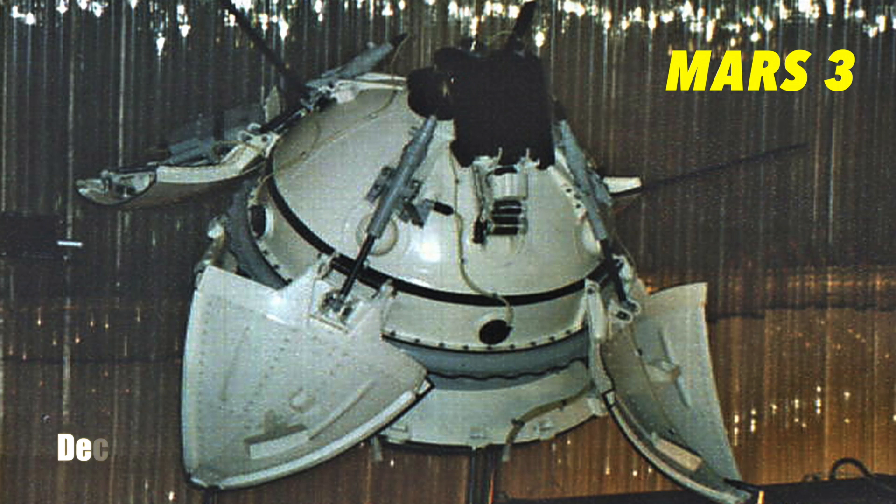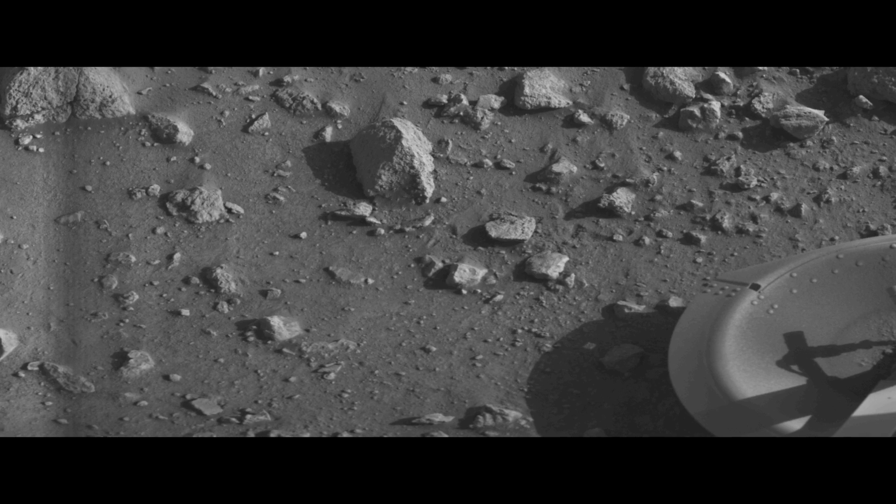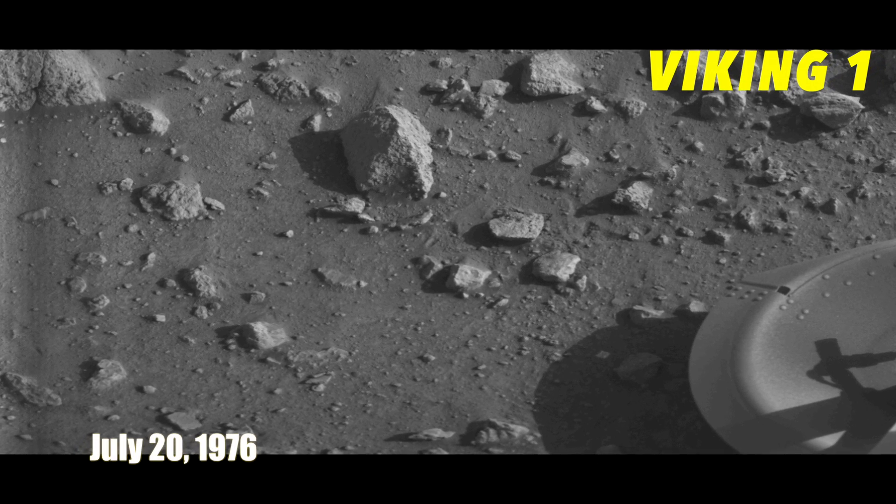For example, this image is the first ever beamed back from the Martian surface. It was taken by the Soviet lander Mars 3 on December 2nd, 1971. After becoming the first man-made object to make a soft landing on Mars, that lander transmitted data back to Earth for just 14.5 seconds before going quiet. No one really knows what happened to it, but it might have had something to do with the huge dust storm that was taking place at the time. Now, this is the first clear image sent back from the Martian surface. It was taken by the Viking 1 lander on July 20th, 1976.